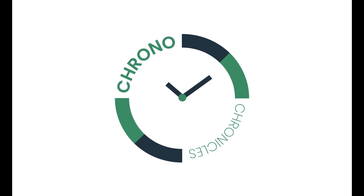In this video I will explain how the Omega Speedmaster became the Moonwatch and how this watch was crucial in saving the lives of the Apollo 13 crew. This is Chrono Chronicles — let's get into it.